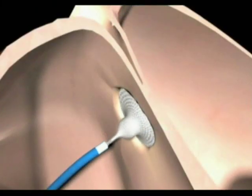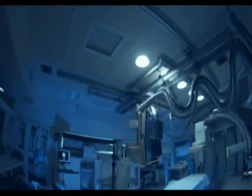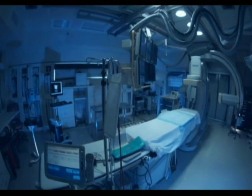Correction involves plugging or patching the abnormal opening between the atria. This is done in the cath lab and utilizes cardiac catheterization.